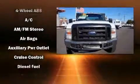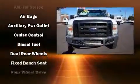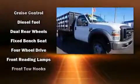Step into the 2008 Ford F450 chassis. It features an automatic transmission, four-wheel drive, and a powerful eight-cylinder engine.